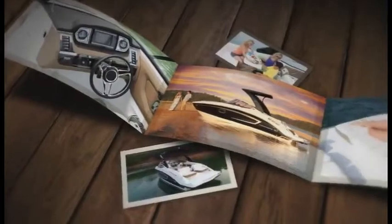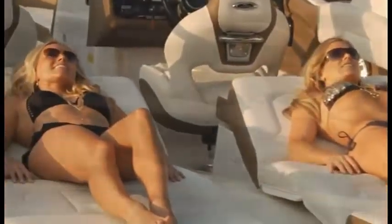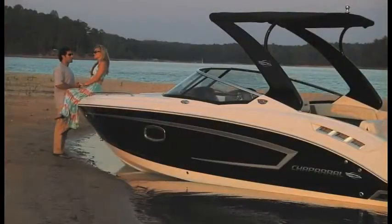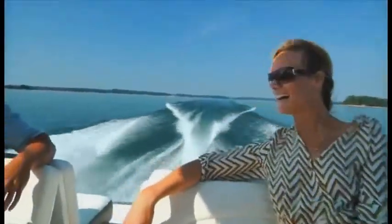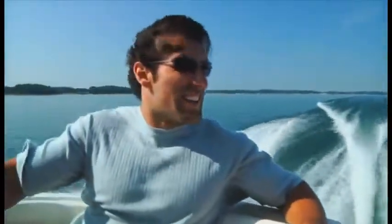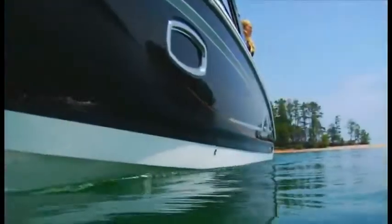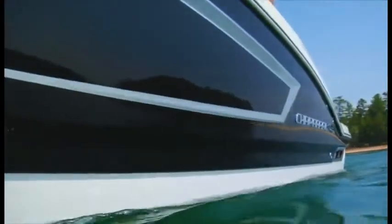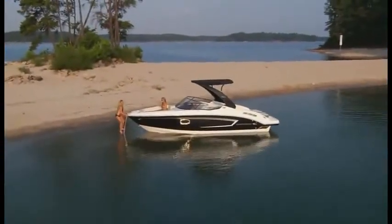Chaparral is turning a new page on premium Bowrider design. The 257 SSX represents the next generation in luxury family Bowriders. The eye appeal is simply stunning. Distinct powerline hull contours are uniquely Chaparral. Step on board and feel your cares fade away.